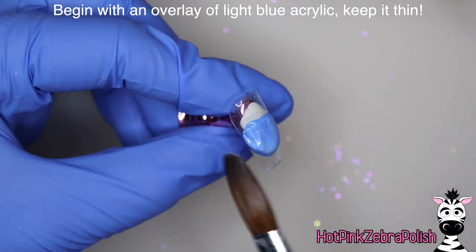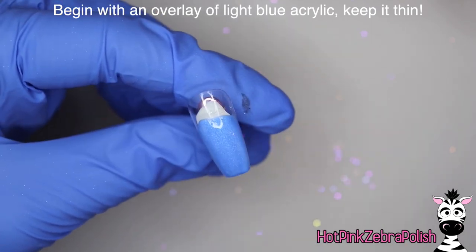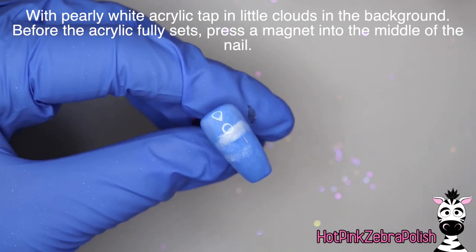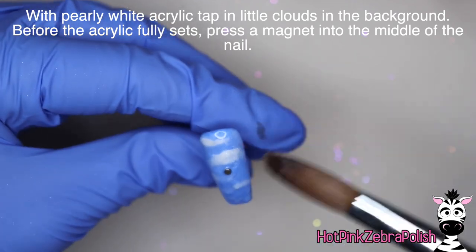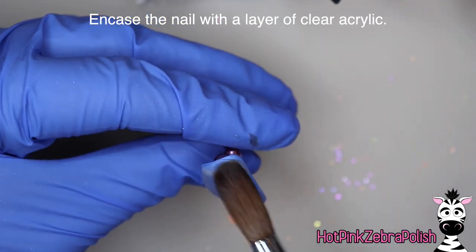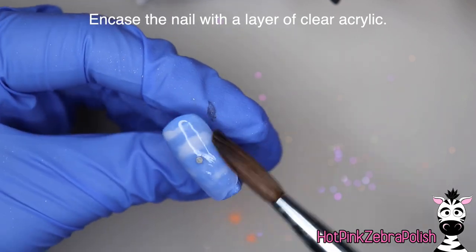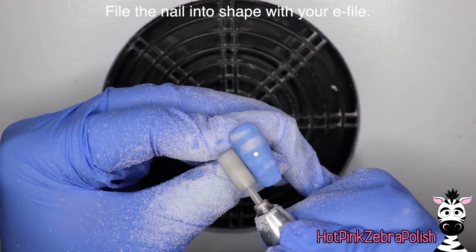We're going to begin with an overlay of a light blue acrylic. The blue I chose has a slight shimmer to it, which makes it look more like the sky — it always gives me that warm sunny day vibe. Then some little fluffy clouds with a shimmery white, place a magnet in the middle of the nail to hold your plate later, and then encapsulate this with a layer of clear acrylic. This whole background is actually quicker to sculpt than it would be to paint.